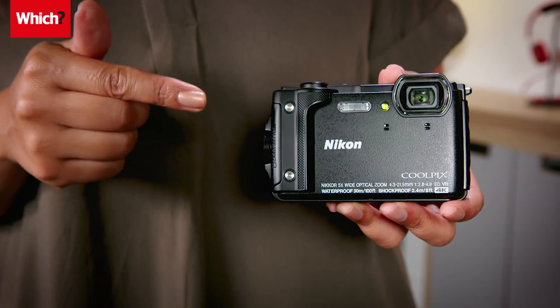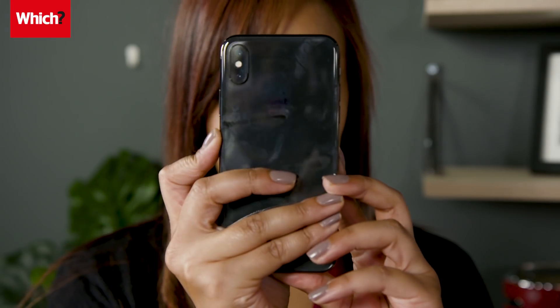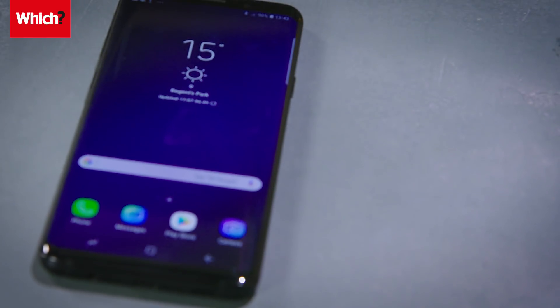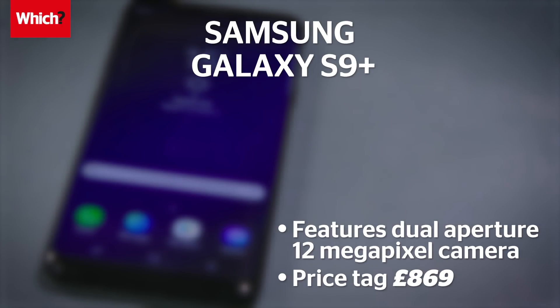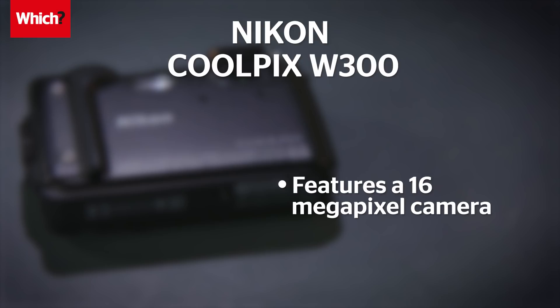If you need to take a photo in a hurry, what's better at capturing top quality snaps — a smartphone or a compact camera? After the Samsung Galaxy S9 Plus proved its prowess against the iPhone X in our last Which Tech Challenge, this week it's the turn of the Nikon Coolpix W300. Samsung says the S9 Plus's dual aperture 12 megapixel main camera adapts like the human eye to any situation, and it's priced at around £869.